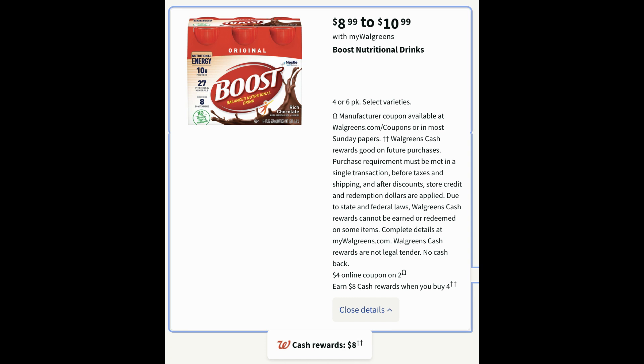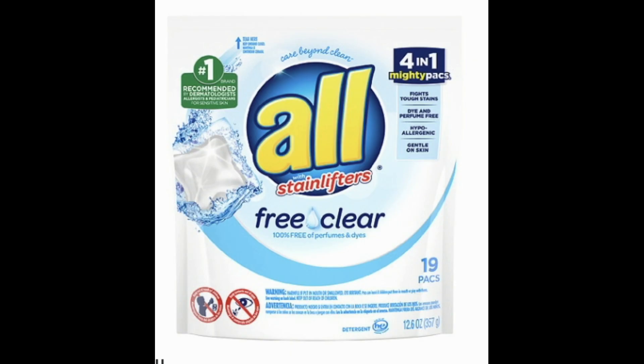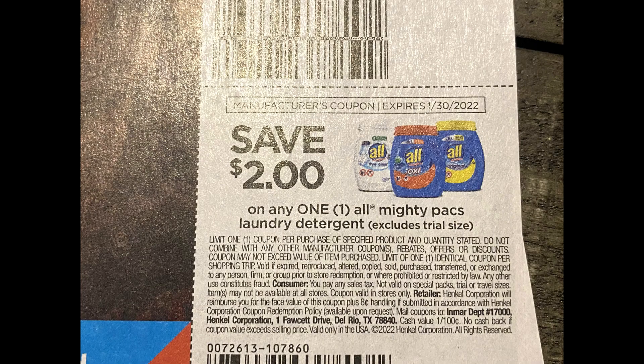Select Boost nutritional drinks are $8.99 to $10.99 depending on whether it's the four or six pack. When you buy four you earn $8 in Walgreens cash — and let's not forget those $5 off two coupons. Another deal is on All or Snuggle laundry care, shown here at $3.49 for the liquid detergent. We have a $1.50 digital coupon and a $1.50 insert coupon for the liquid. From our 1/16 Save insert we also got a whole bunch of All and Snuggle coupons, including one on All Power Packs.